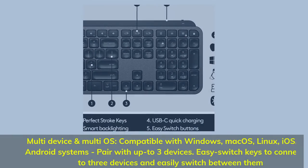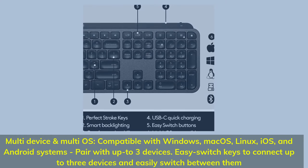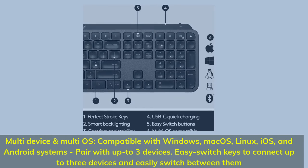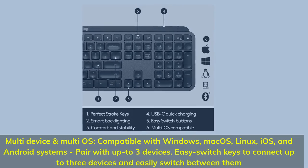Multi-device and multi-OS compatible with Windows, macOS, Linux, iOS, and Android systems. Pair with up to 3 devices using easy switch keys to connect and seamlessly switch between them.